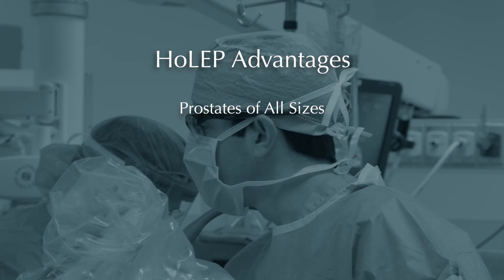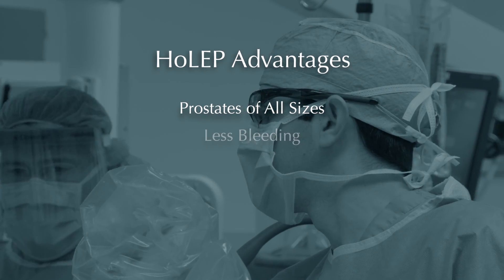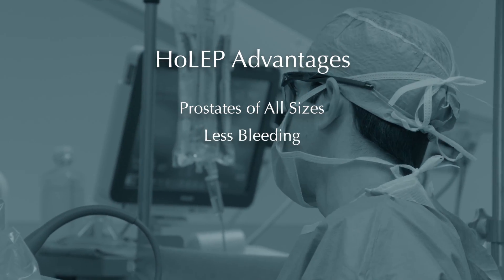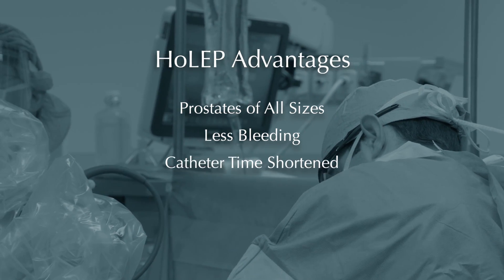First, it can be used for prostates of all sizes, both small and very large. Because it's laser-based, there's less bleeding compared to standard TURP surgeries, and the catheter can stay in for a shorter amount of time subsequently.